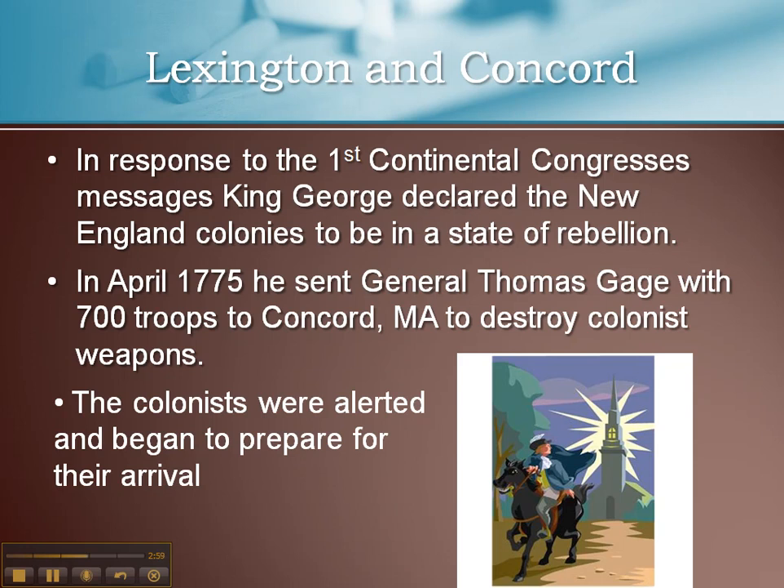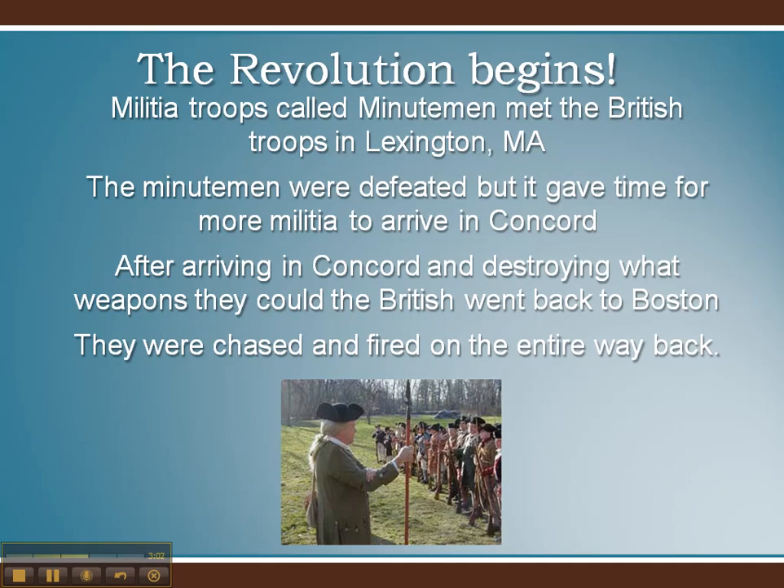Along the way, militia called Minutemen were gathering to oppose the British troops. They felt that the British had finally started to take over and were going to use force against them. The Minutemen were called Minutemen because they could be ready in less than a minute — they kept their arms, muskets, and all their tools for fighting within reach, prepared to go at a minute's notice. The first groups were able to meet the British at Lexington, Massachusetts, just south of Concord, and lined up to face off against the British soldiers. It's not known who fired the first shot — that information has been lost to history.